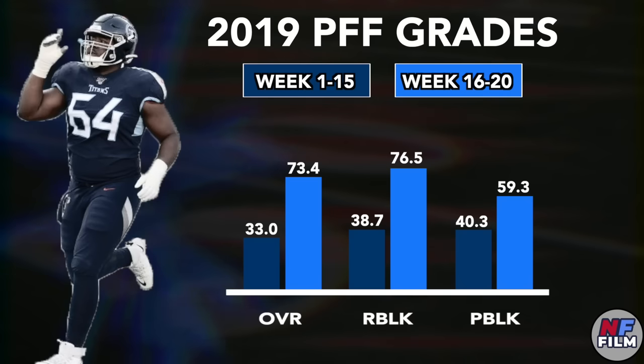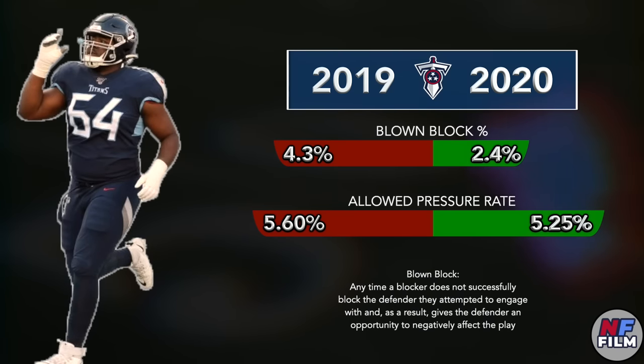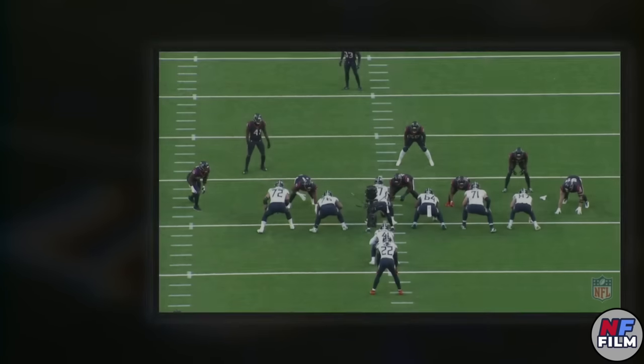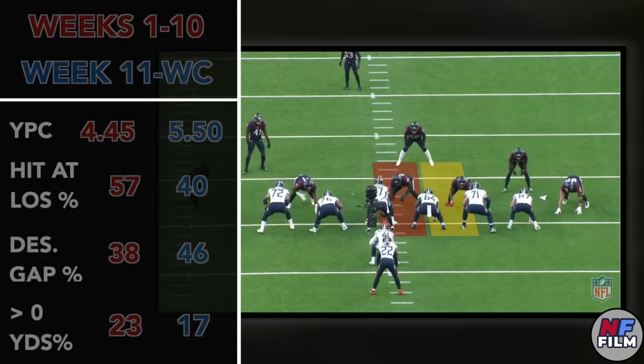Even though his pass blocking hasn't improved at the same rate as his run blocking, he nearly halved his blown block rate from 2019 to 2020 and decreased his pressure rate as well. This improvement isn't just limited to the more abstract analytics — you can see it when you look at how Derrick Henry's productivity changes depending on what direction he's running. Looking at Henry's efficiency when running through either of Nate Davis' gaps — the A and B gap on the right side — Davis' improvement yields tangible results for Tennessee's offense.